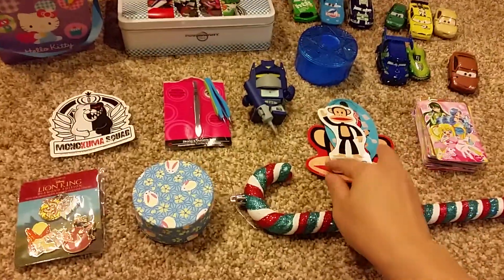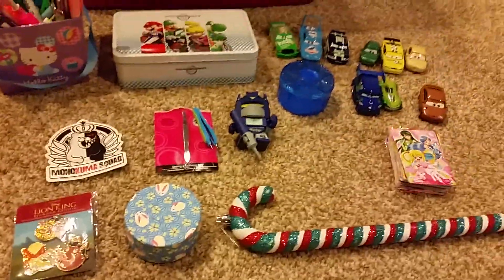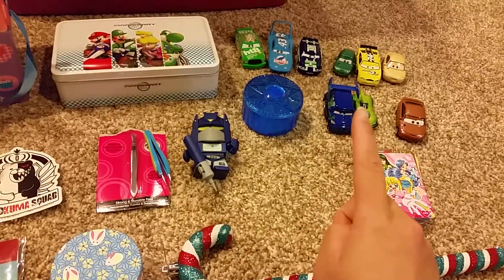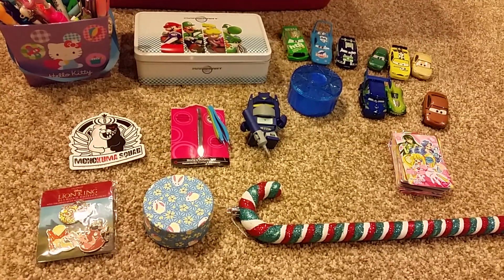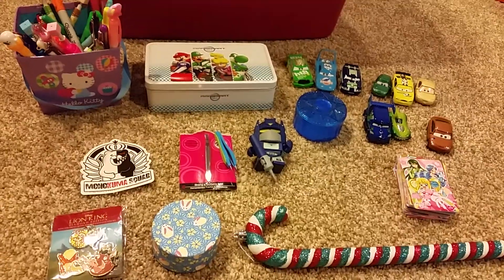I don't need the magnets, and I don't like the cards, but I'm going to ask my friend if he wants them because he collects a bunch of Hot Wheels. I think the rest I'll keep.